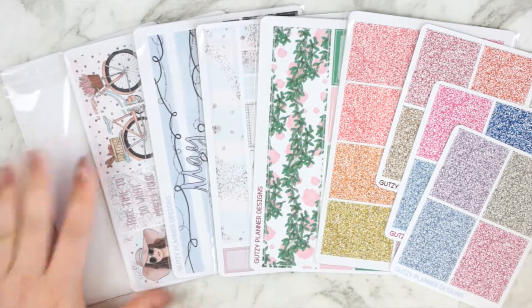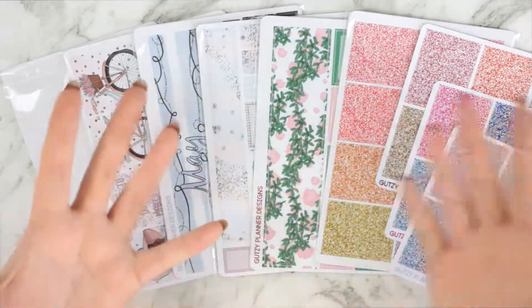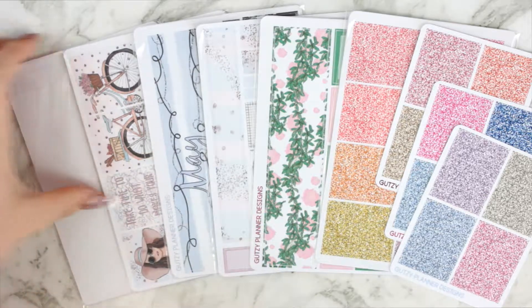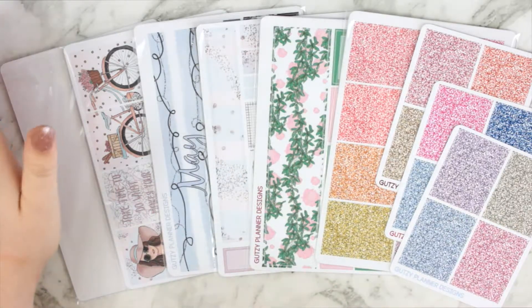Basically what I have here is kind of like an update video. I'm going to show you all of last Friday's new releases, today's new releases, and I'm also going to unbox the April mystery kit - rather than do that in its own video, I figured I would just throw it into this video.